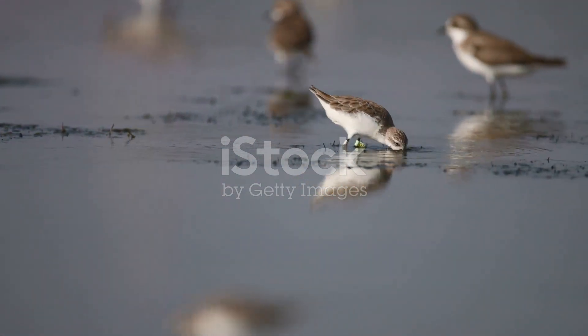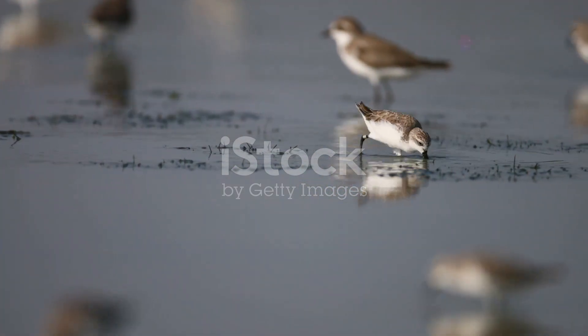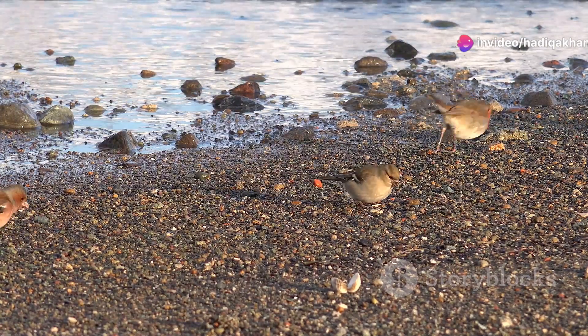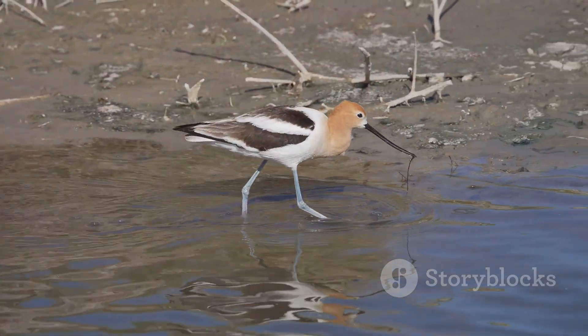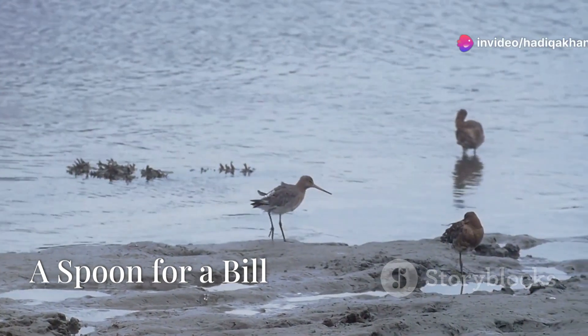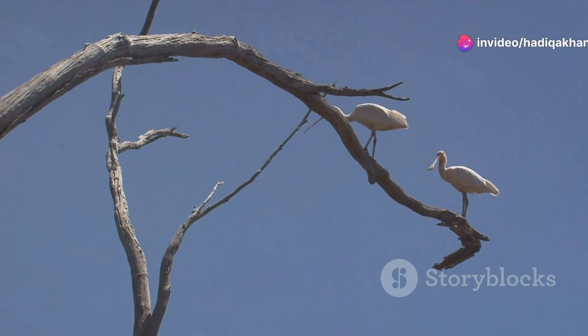This small wading bird is no ordinary feathered friend. It possesses a unique feature that sets it apart from all others. The Spoon-billed Sandpiper is tiny, about the size of a robin. It has brown and white feathers, making it well camouflaged against the sand. But the most remarkable thing about this bird is its bill — the Spoon-billed Sandpiper has a bill shaped like a spoon, a fascinating adaptation that sets it apart from other birds.